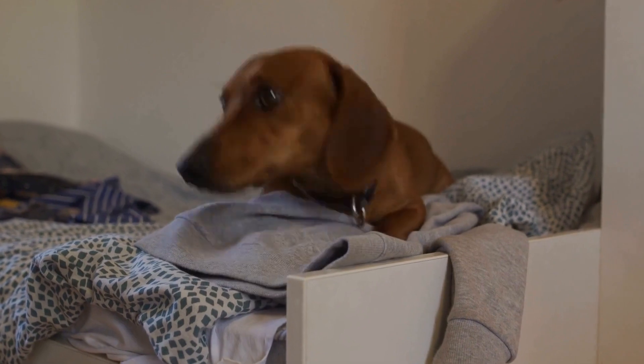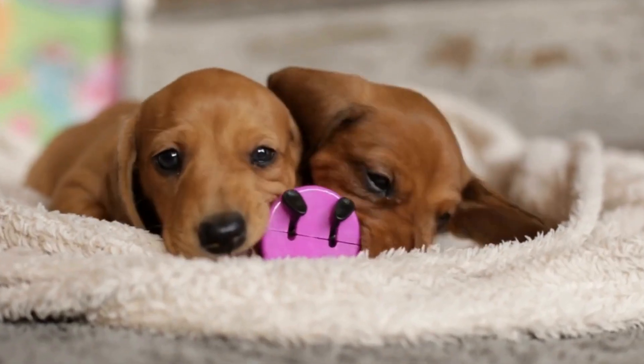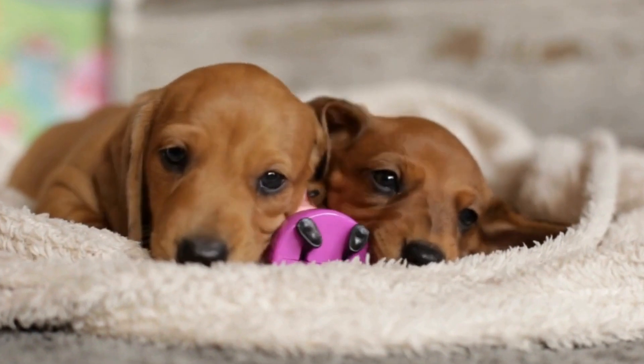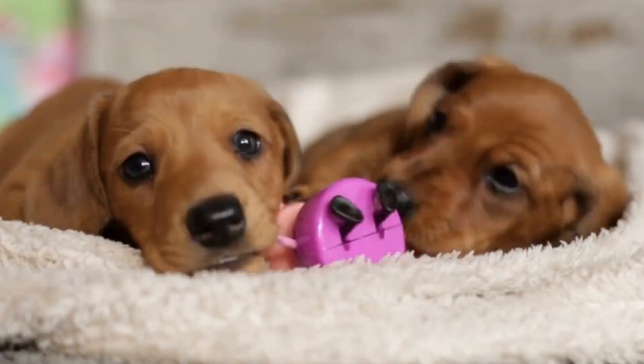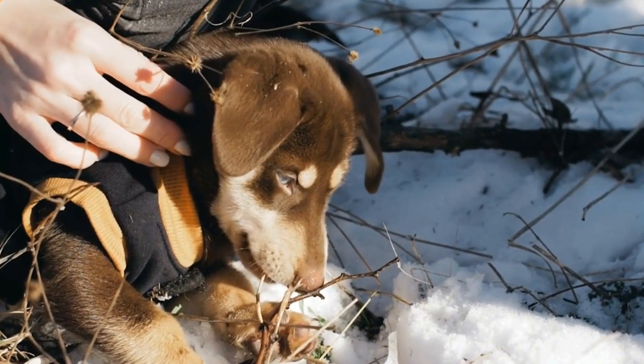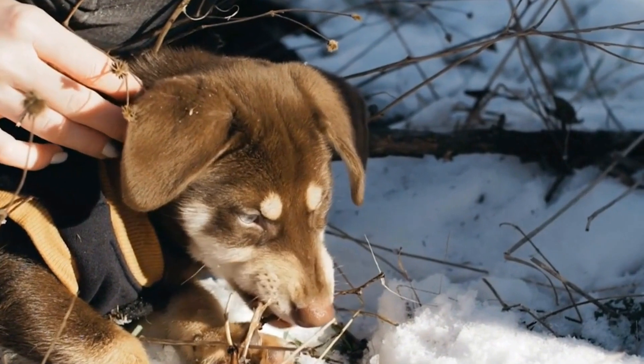7. Seek Professional Help If Necessary. If despite your best efforts your dachshund continues to dig excessively, it may be beneficial to seek professional help from a dog trainer or behaviorist. They can assess your dog's specific needs and provide you with personalized guidance and techniques to address the digging behavior effectively.